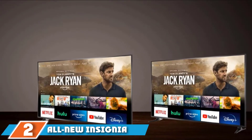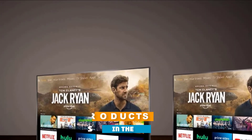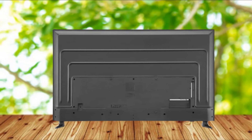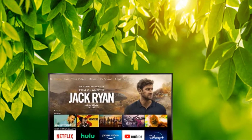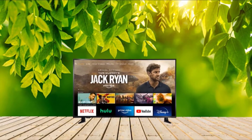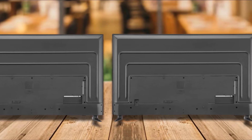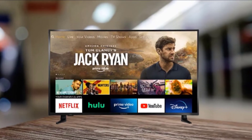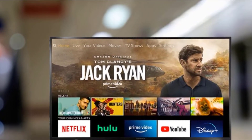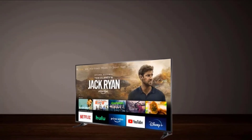Moving on to number two, the Insignia NS65DF710NA21 65-inch TV. If the TCL TV mentioned above hasn't fascinated you and you want other options, Insignia NS65DF710NA21 will be the next option to consider. Similar to TCL TV, this model of Insignia is also a top-rated product on all the big e-commerce stores. The overall look is simple — it doesn't look premium at any angle. A major portion of the body is plastic, however the smooth and sleek back is made of metal. Borders are somewhat thick but don't distract your attention.